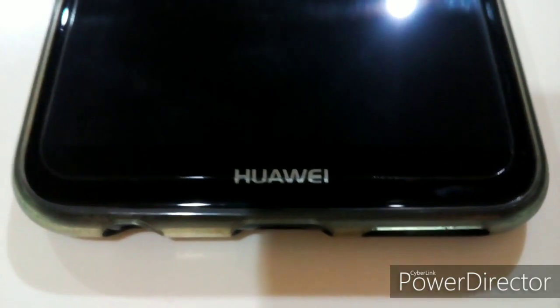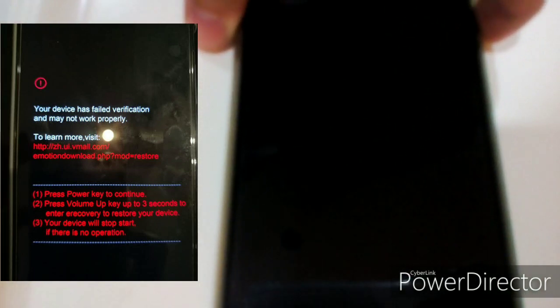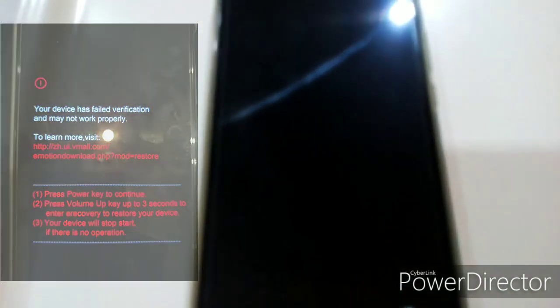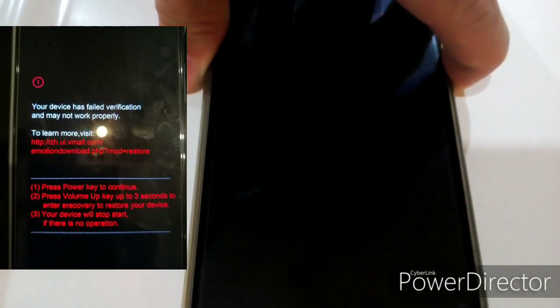Hi guys, this is my Huawei Nova 2 Lite. For the past few days — around four days ago — I started getting an error when I power on. I always shut down my phone every night, and when it turns on or when I plug the charger, it always hits an error. But now let's see — I'll power it on now.